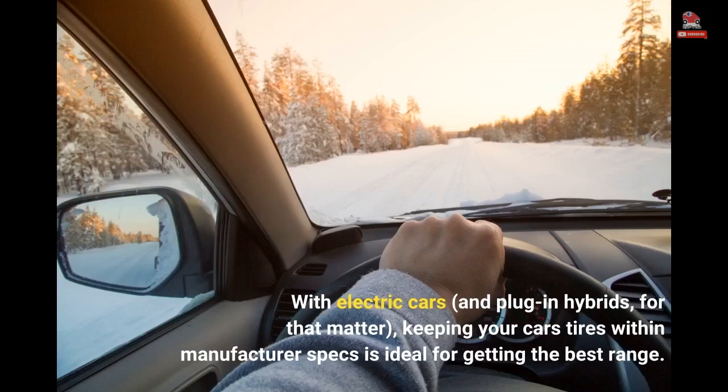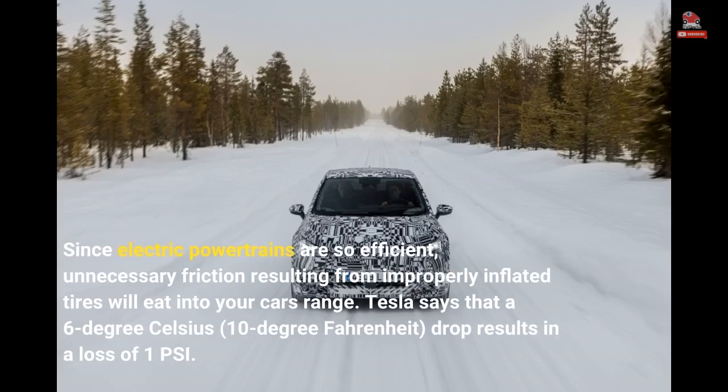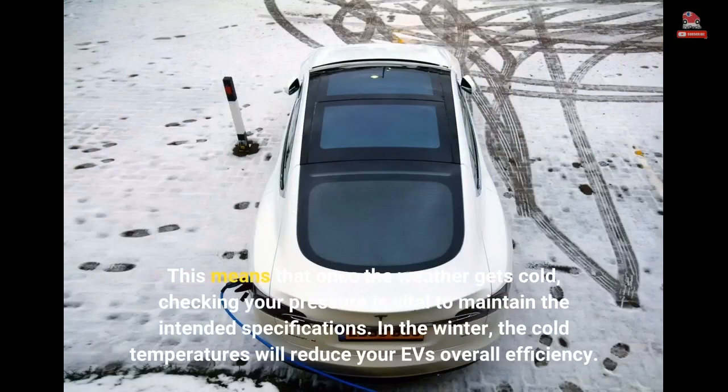With electric cars, and plug-in hybrids for that matter, keeping your car's tires within manufacturer specs is ideal for getting the best range. Since electric powertrains are so efficient, unnecessary friction resulting from improperly inflated tires will eat into your car's range. Tesla says that a 6 degree Celsius — 10 degree Fahrenheit — drop results in a loss of 1 psi. This means that once the weather gets cold, checking your pressure is vital to maintain the intended specifications.